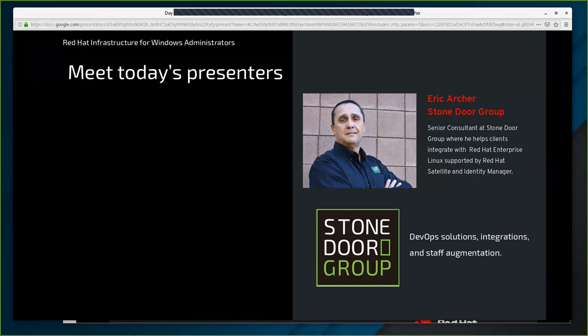I'd like to introduce our featured instructor Eric Archer with Stonedraw Group. Eric is a senior consultant where he helps clients integrate with Red Hat Enterprise Linux supported by Red Hat Satellite and Identity Manager. We also have on the line for technical support Mike Savage with Red Hat and Dale Ulrich with Stonedraw Group. They will be providing any additional support needed during today's lab environment. Please utilize Zoom's Q&A feature if you need assistance. Thanks to our talented team of instructors for facilitating this workshop — Eric, I'll pass the session over to you.